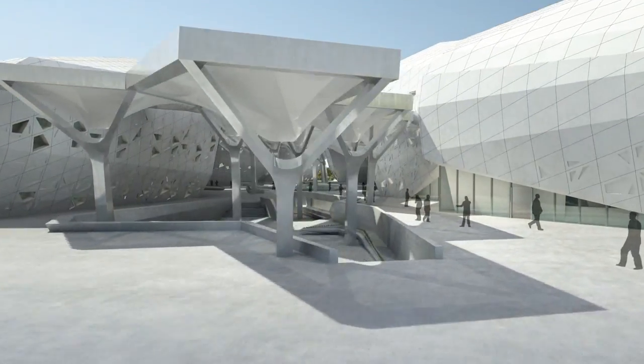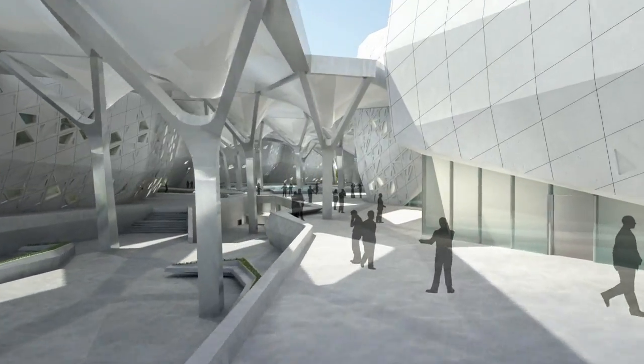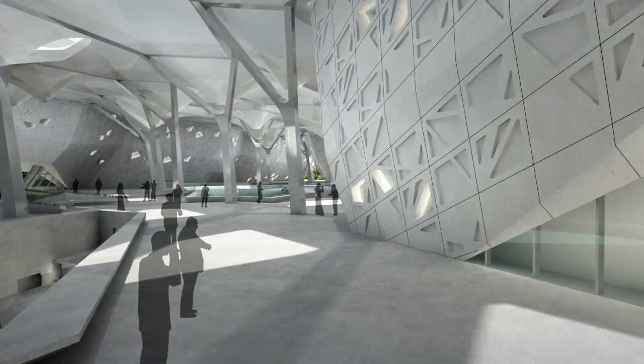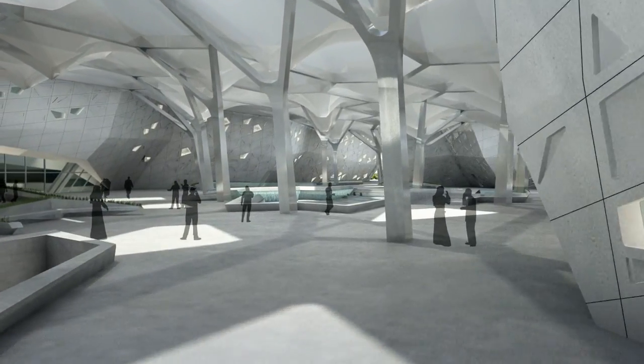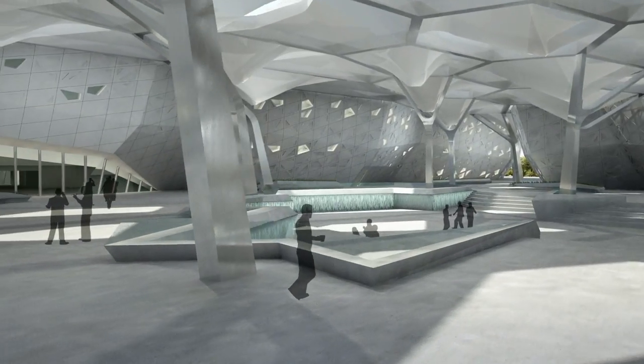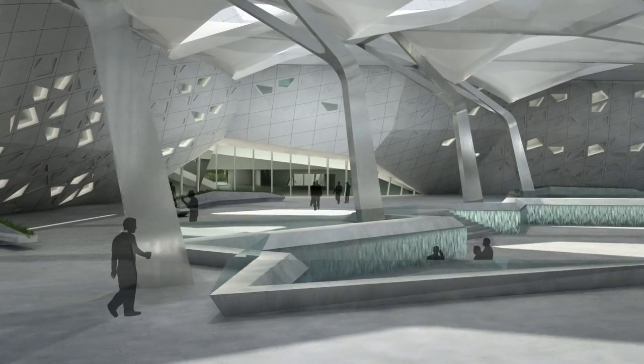The architecture is built around atrium and courtyard structures that encourage interaction between fellow researchers. The buildings are organized into an integrated complex with a shaded outdoor plaza that links together KAPSARC's diverse elements.